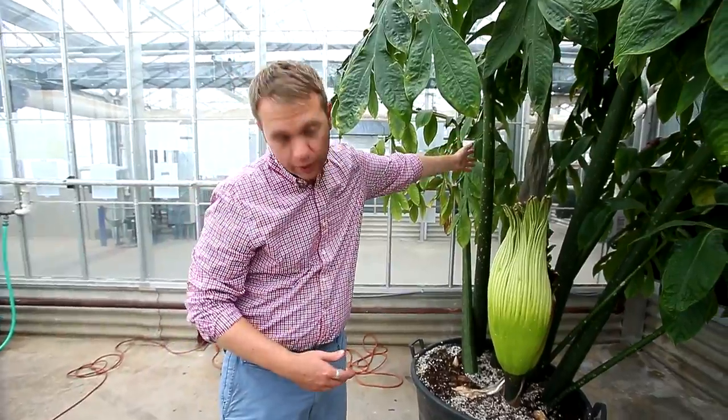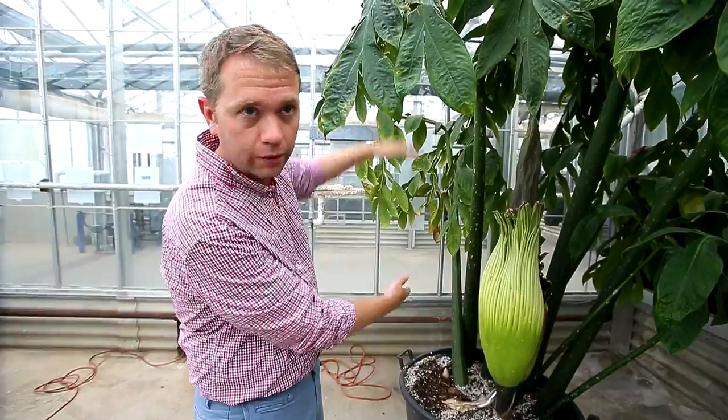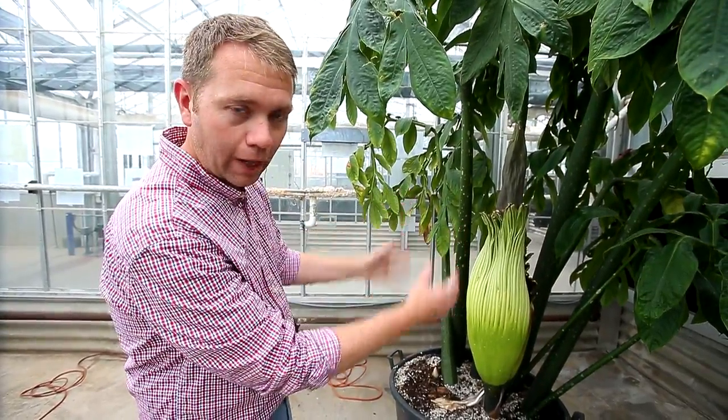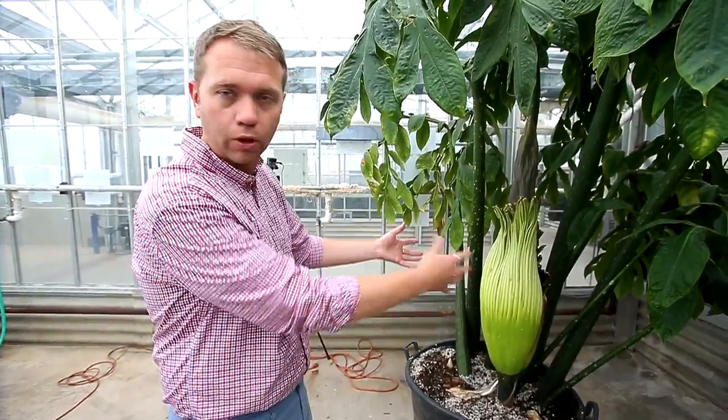This plant has leaves and flowers at the same time. This here is an individual leaf — it's not a tree or a tree trunk. This whole structure is a leaf. So we have a flower and leaves together, which you don't see very often. Oftentimes it's just one or the other.